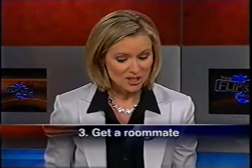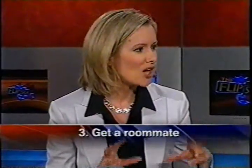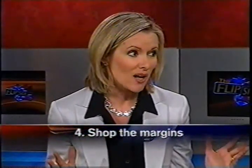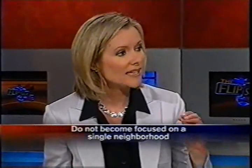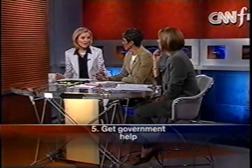A couple more ways to stretch your mortgage dollar: shop the margins. A lot of people get focused on one zip code, but you've got to look at other neighborhoods as well — open your mind as well as your wallet. And finally, get some government help. If you can't afford the down payment, the Department of Housing and Urban Development has a program called the American Dream Down Payment Initiative — as much as $10,000 or 6% of the purchase price, if you meet income requirements. Check it out at HUD.gov.